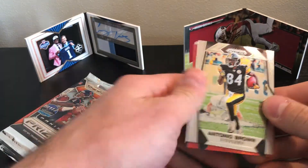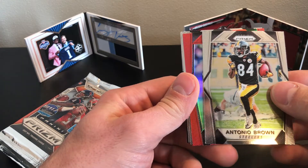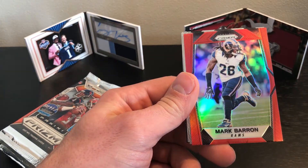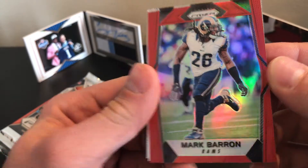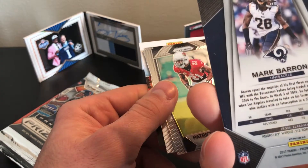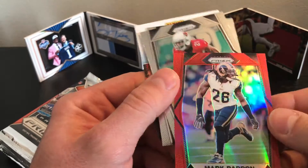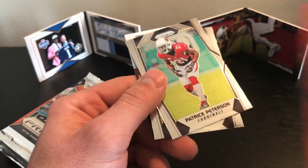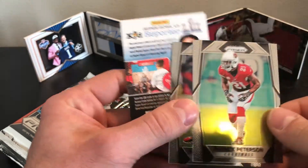Looks like we got a red — Tony Brown? Mark Barron. Not the best player, but still one of the short print reds, so that's very neat — that's what we're looking for. Cool. Patrick Peterson and Vance McDonald.